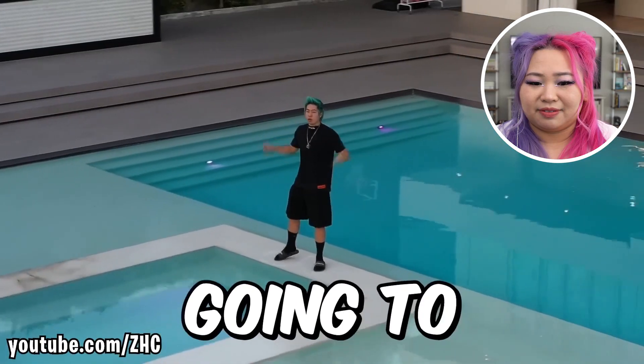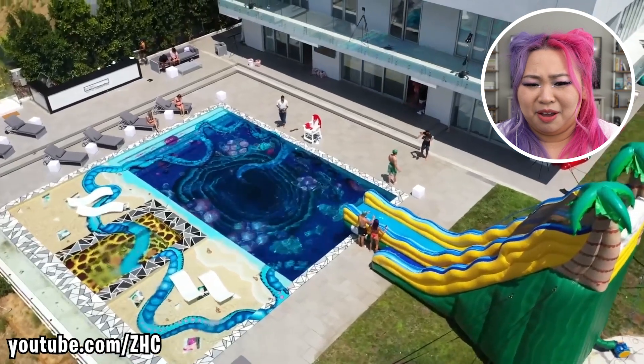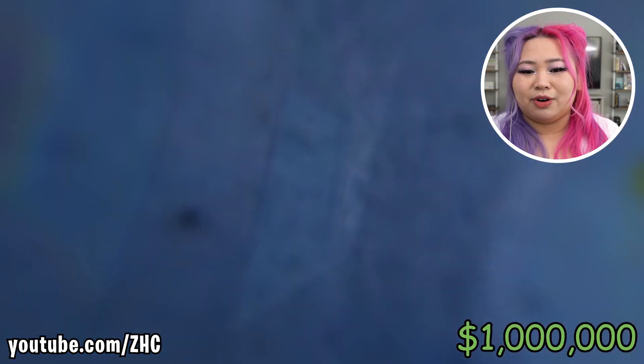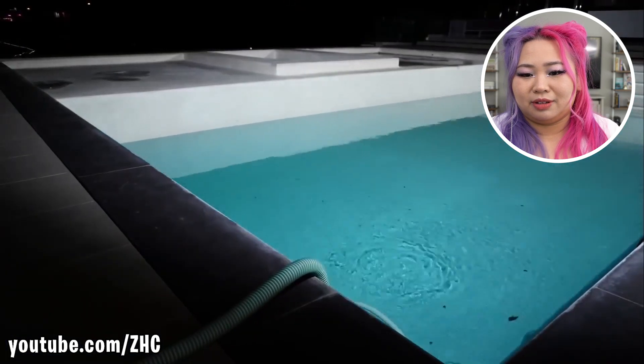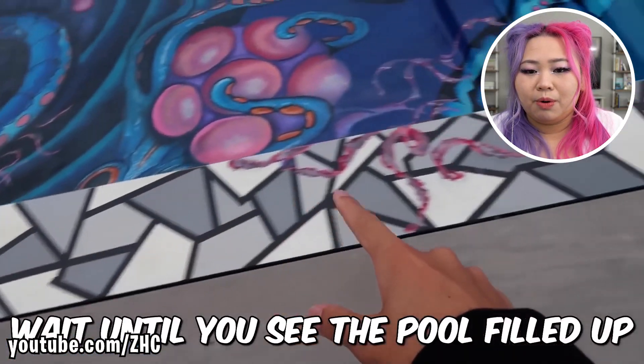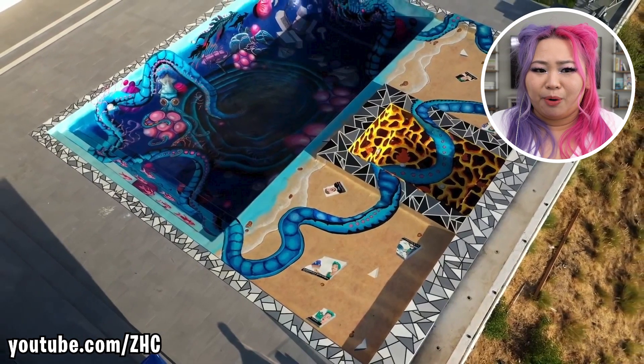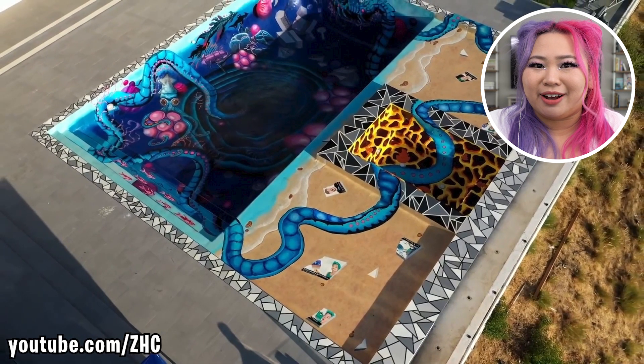Today we're going to customize this one million dollar pool. A million dollar pool?! Pools don't cost that much, ZHC, you're getting ripped off. A million dollars for a pool! He can swim — I don't even know how to swim. I love that border! Whenever he uses these grey colors, I'm totally in love.